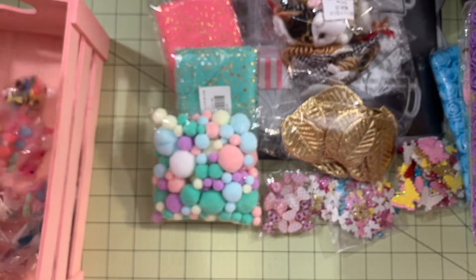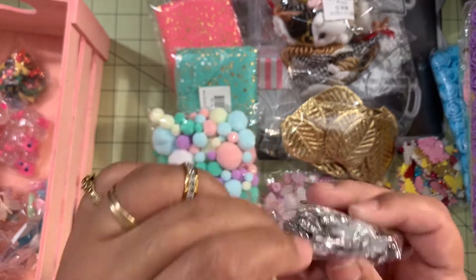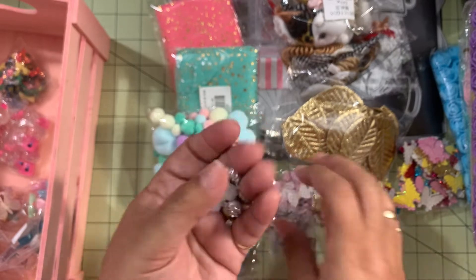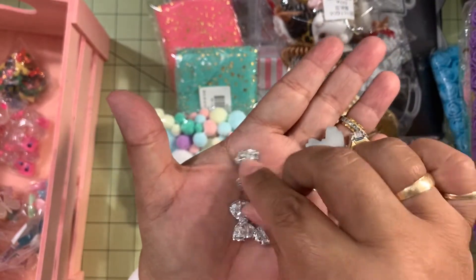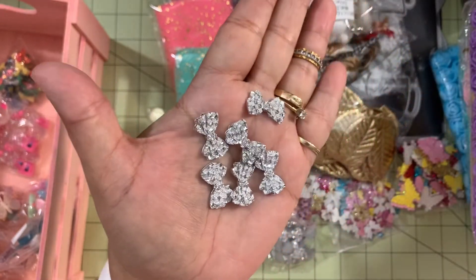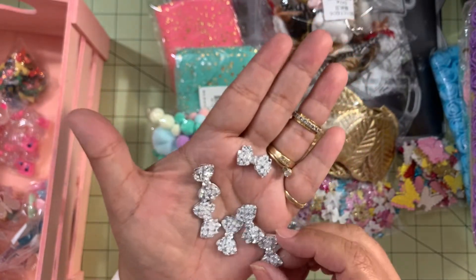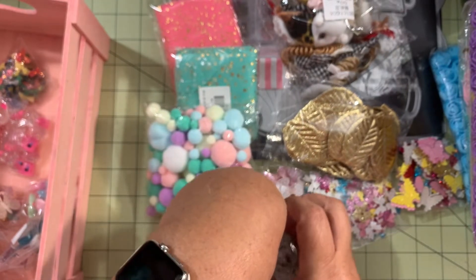I also ordered more bows — these ones here. They are so cute — I already used some for a project I was working on. I think I ordered 50 of them. They are silver but so sparkly and super cute — very adorable bows. I grabbed those.